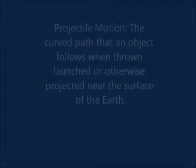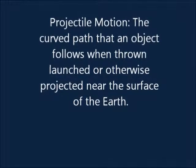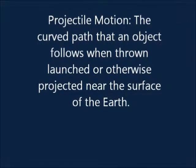Pouring the water was an example of projectile motion. Projectile motion is the curved path that an object follows when thrown, launched, or otherwise projected near the surface of Earth.